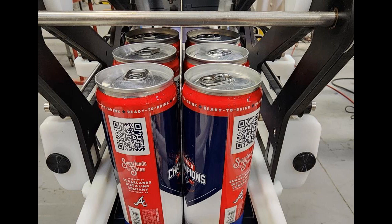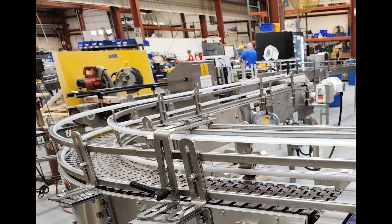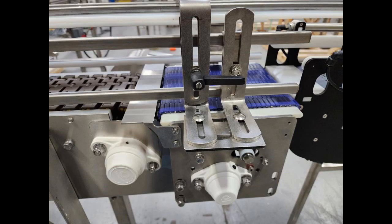Loose cans or six-packs then end transfer onto a side-flexing conveyor to feed the customer's tray packer. The micro-pitch transfer is equipped with hold-down rails at the infeed and a side-transfer deadplate at discharge to minimize tipping risk.